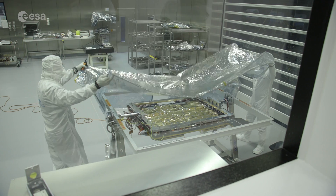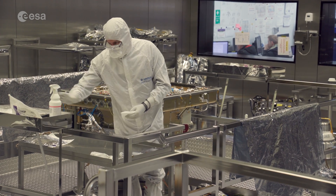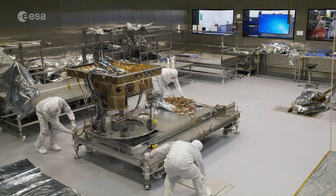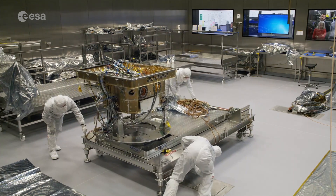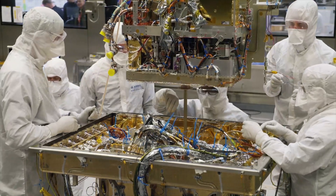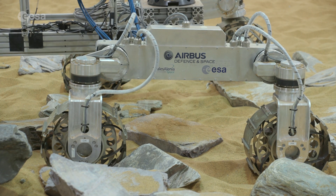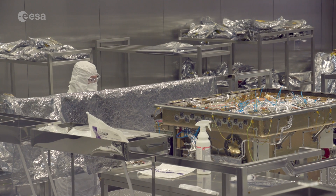Probably the main thing that makes this particular integration unique is the planetary protection elements. Whilst we have tested different models of all the equipment talking to each other before, never have we had to do it with all the constraints of planetary protection and the cleanliness we need to ensure throughout the process. The goal of ExoMars is to find life on the surface and more specifically under the surface of Mars, and that means we absolutely cannot take anything organic with us. So that informs things like material choices — the wheels on the rover, for example, are metallic rather than being made of rubber.